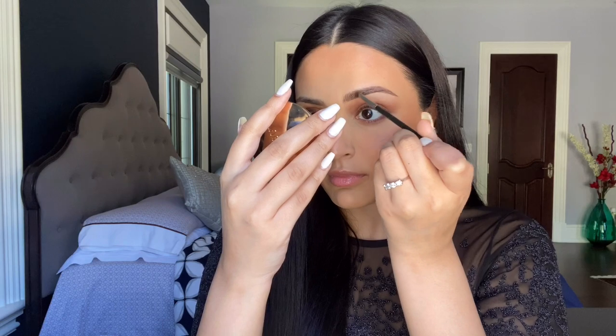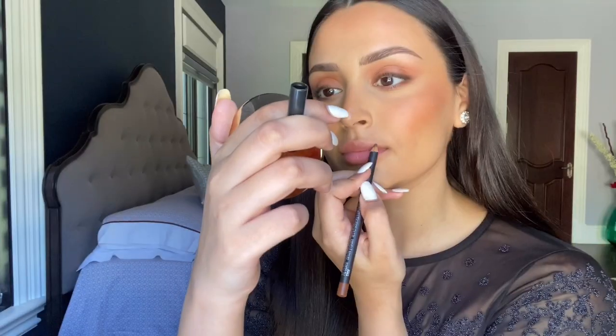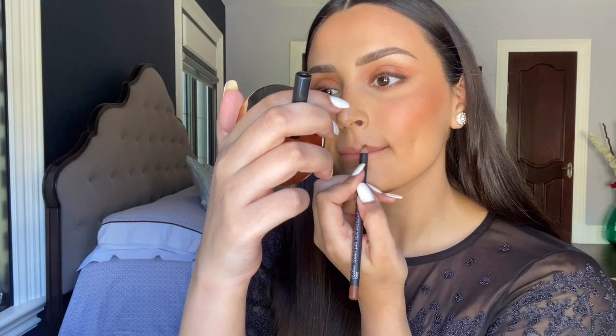For my brows I'm using the Anastasia Beverly Hills Dip Brow in the color Dark Brown on another angled liner brush. I like to carve out the bottom of my arch and then the top of my arch just at the very peak of it, and then draw hairline strokes in between. Then I go in with a spoolie to blend it out and make it look natural.